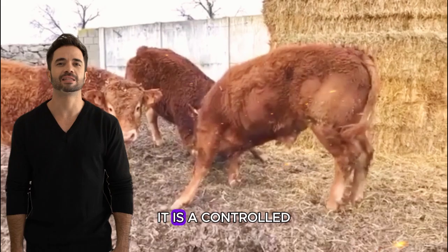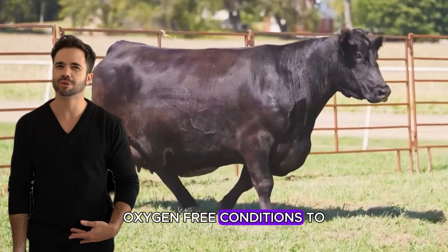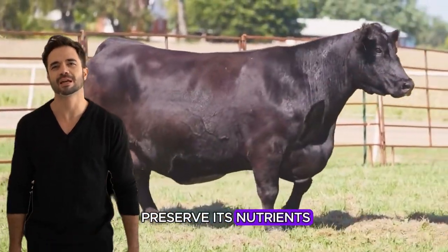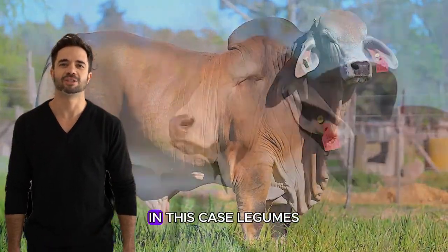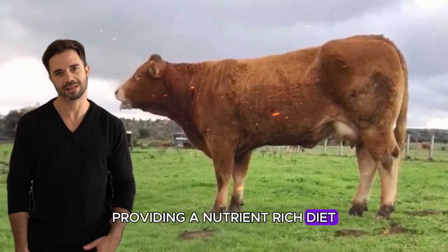Silage is a controlled fermentation process in which the forage is stored in anaerobic, oxygen-free conditions to preserve its nutrients. Grass and legume silage is another technique where legumes and high-protein herbs are conserved, providing a nutrient-rich diet.